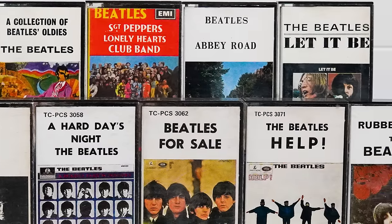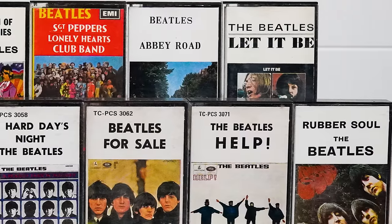EMI's 8-track launch in September and October 1970 coincided with the launch of the Beatles albums on cassette, which meant that EMI could simply use the same track listing for both formats. After all, who cared? The Beatles certainly didn't – they were far too busy with their own solo projects to raise any objections.